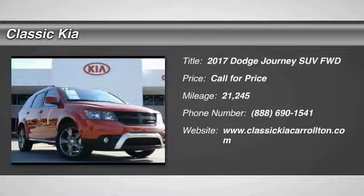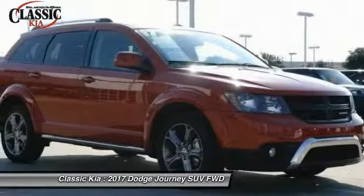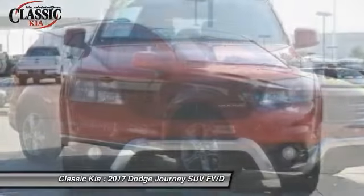You are going to love 2017 Journey. Dodge Journey combines the practicality of an SUV with the comfort of a car, all while boasting a style all its own.